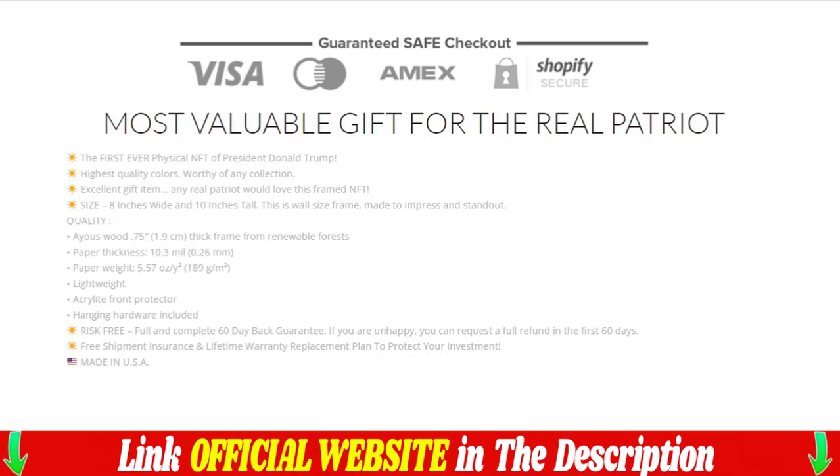If you are not satisfied, you can request a full refund within the first 60 days. Free shipping insurance and lifetime warranty replacement plan to protect your investment.